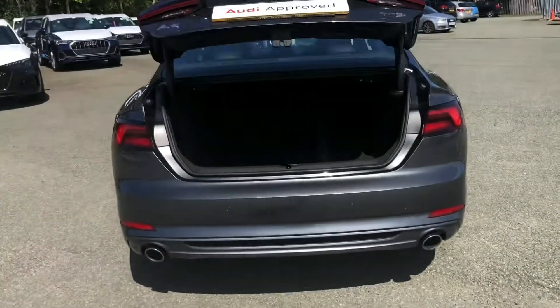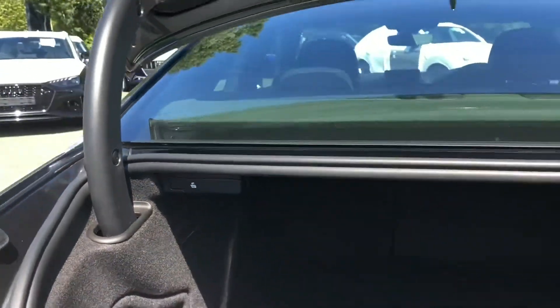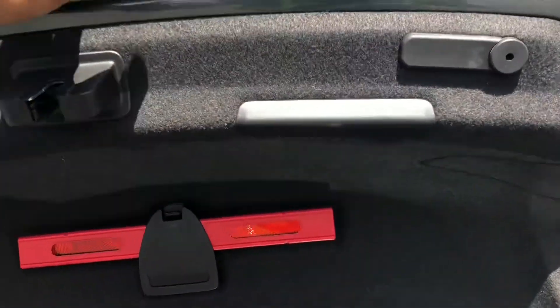To access the boot, just hold down the button on the key or use the soft release on the hatch. This has a large boot with 465 litres of space, so there's plenty of room for your shopping or even a pushchair. Folding down the rear seats means you can add in larger and longer items such as flat pack furniture or even golf clubs. And once you've loaded everything, just pull down to close.